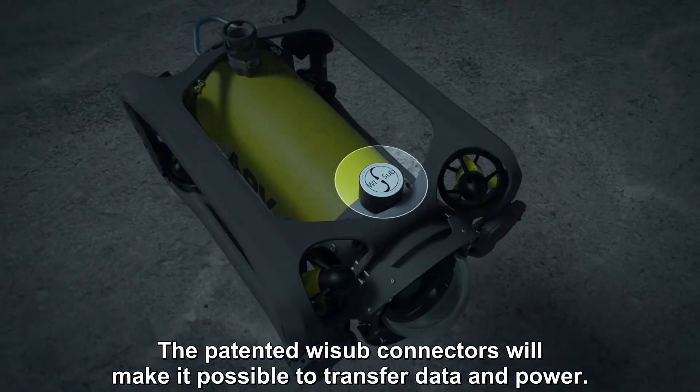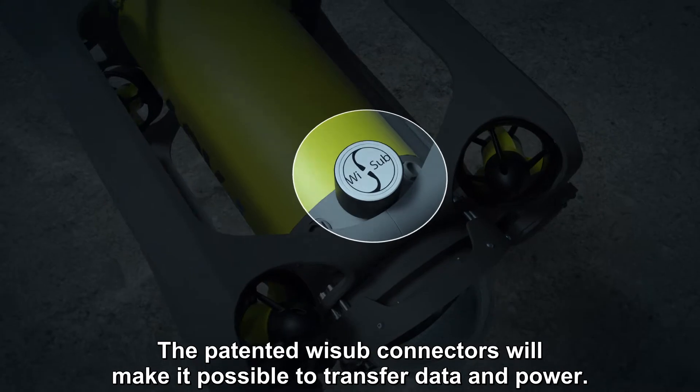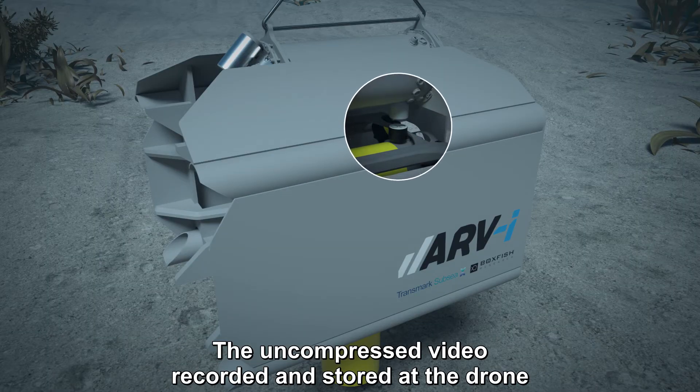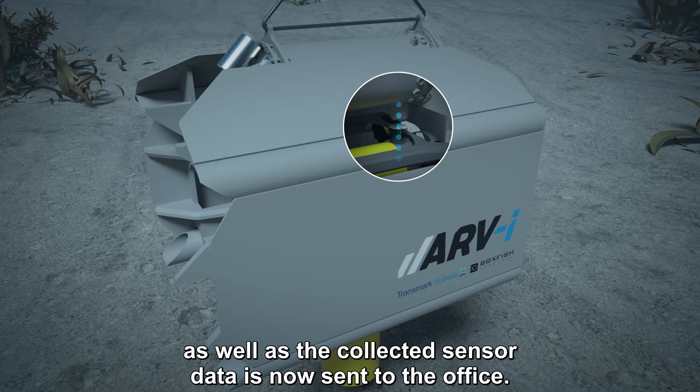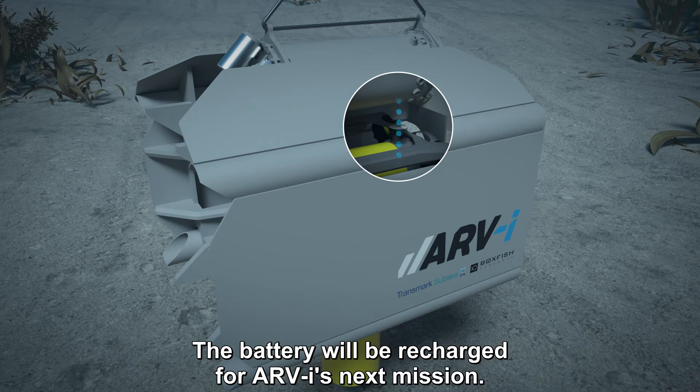The patented WESUB connectors will make it possible to transfer data and power. The uncompressed video recorded and stored at the drone, as well as the collected sensor data, is now sent to the office. The battery will be recharged for RV's next mission.